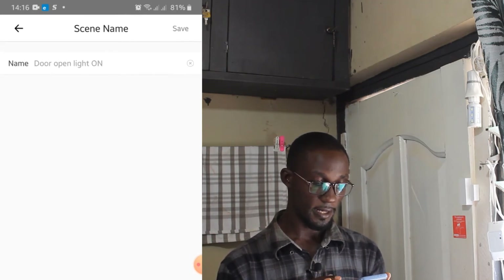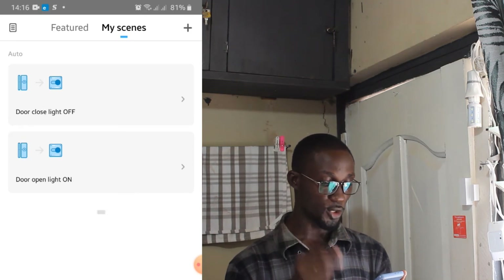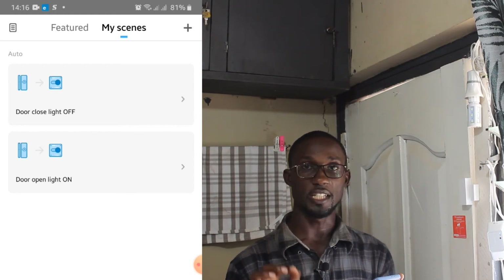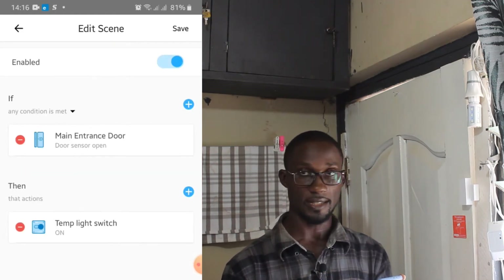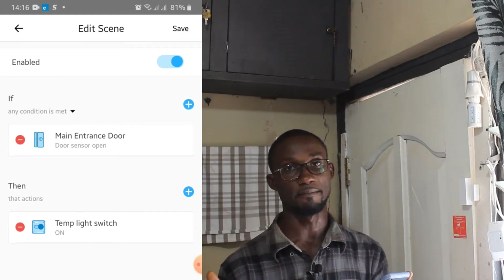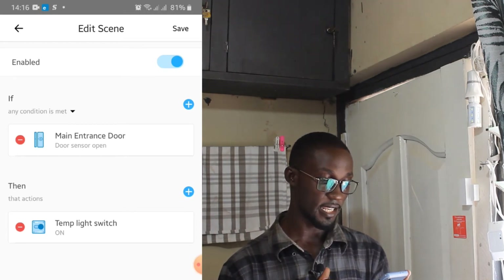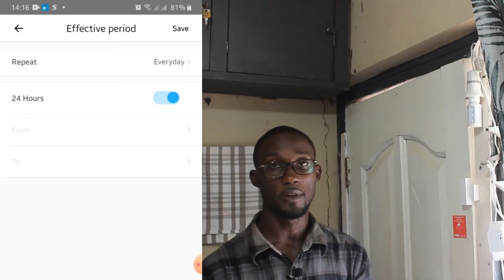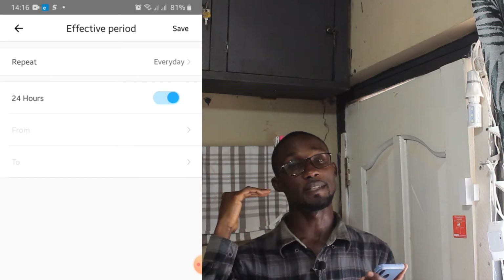The two scenes are now enabled — the 'door closed light off' condition is enabled and the 'door open light on' condition is enabled. I've set it to 24 hours, so anytime the door opens at any time the light is going to turn on. You can also edit it and state the specific times you want the light to turn on or off — maybe from 6 p.m. to 10 p.m., or from 6 a.m. to 12 noon, anytime that you want.